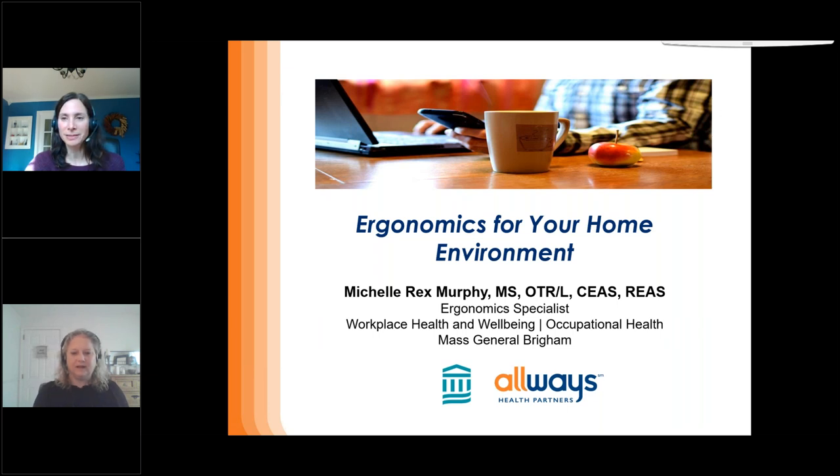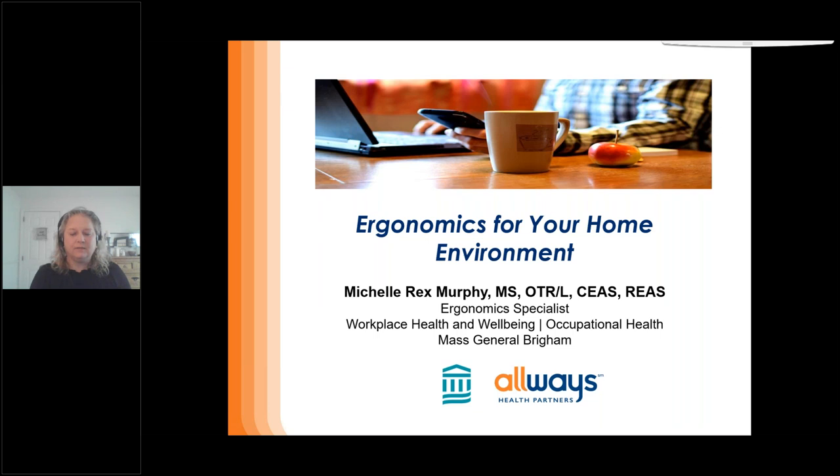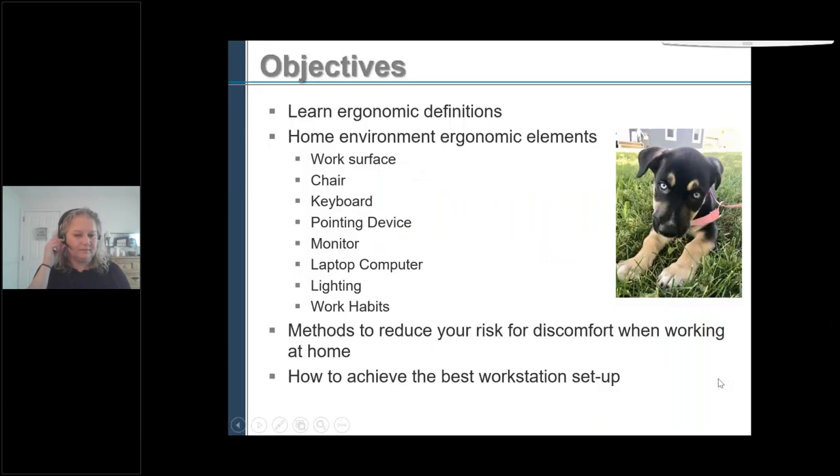Hi everybody. Thank you, Lisa. We're going to learn a little bit about ergonomics and we're going to talk about the home environment setup, the elements that are involved in that, and then we're going to talk about methods to reduce your discomfort and how to achieve the best workstation setup.